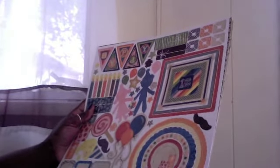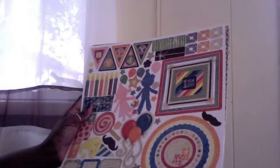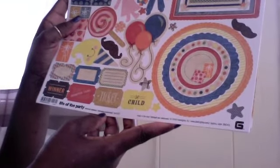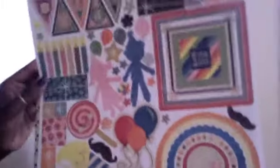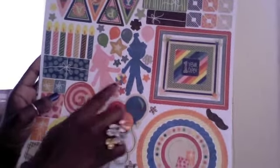Then I picked up another paper set called 'Life of the Party.' I'm still learning my paper brands. These are element stickers — all the stickers that go with this collection. I thought this is pretty cool with the boy and the girl designs.